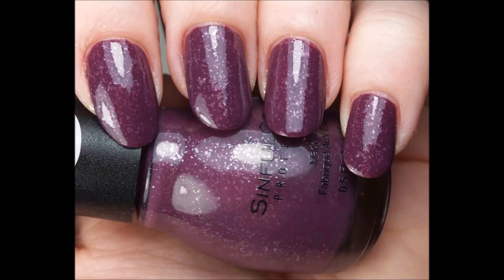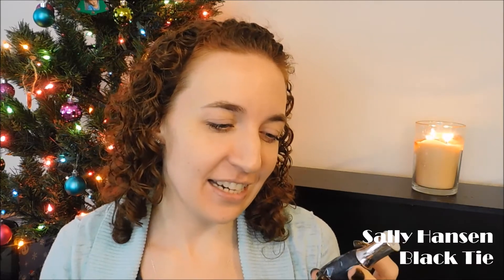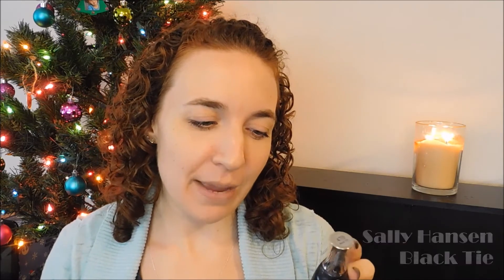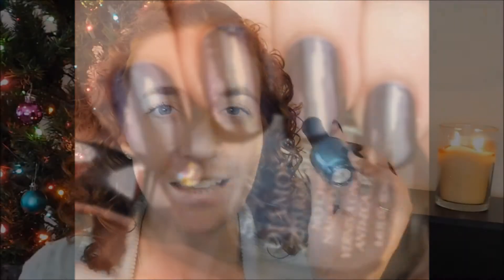This next one is something I always forget about, but when I remember I'm like, oh, I want to wear that. This is kind of like an oil-slick nail polish before oil-slick nail polish was a thing — it's super old. Sally Hansen Diamond Strength, called Black Tie. It's a dark gray base that flashes purple and green. It was way before its time.